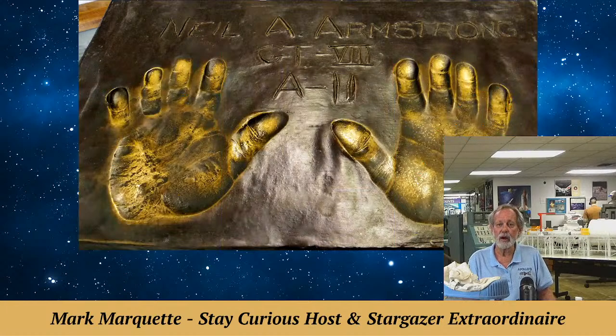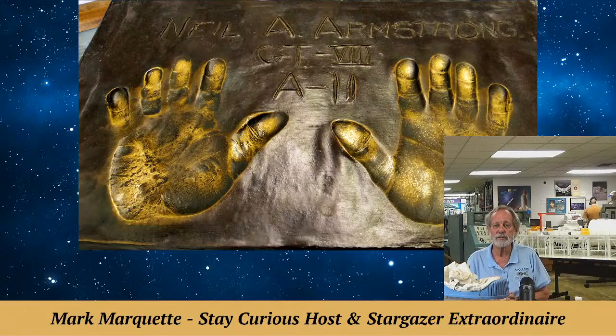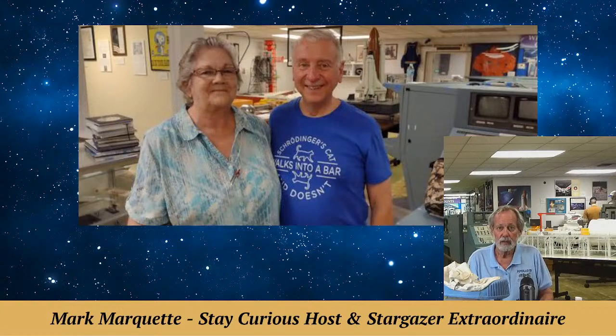There he is — Neil Armstrong, the most well-worn of all our bronze handprints of astronauts. Our godfather Charlie Mars was the one that got Neil's and most of the handprints that are at Space View Park, and we have a few of them here in our museum.